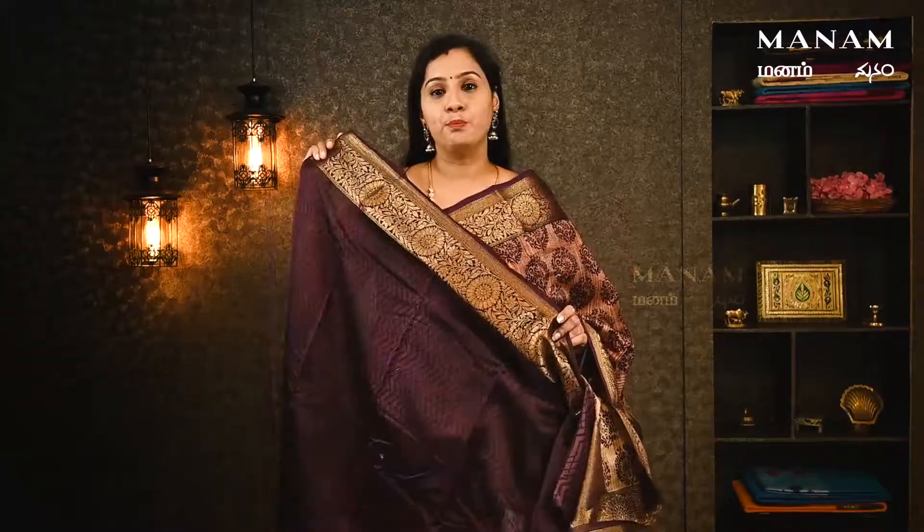This is a Chanderi series — a pure purple saree. It has printed designs with borders and gold zari. You need to match the border with the blouse. This saree is priced at ₹3,295.